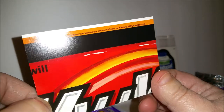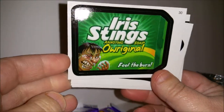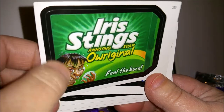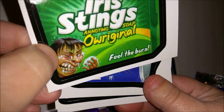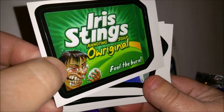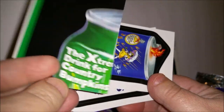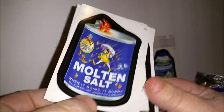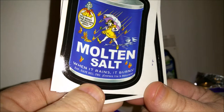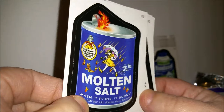This is part of a puzzle, and if you've seen my card videos before you know how I feel about these puzzles — you'd probably have to buy a thousand packs to get everything you need. This is 'Irish Stings,' a play on Irish Spring — 'annoying soap, feel the burn.' And 'Molten Salt — when it rains it burns,' a play on Morton's Rain Salt.